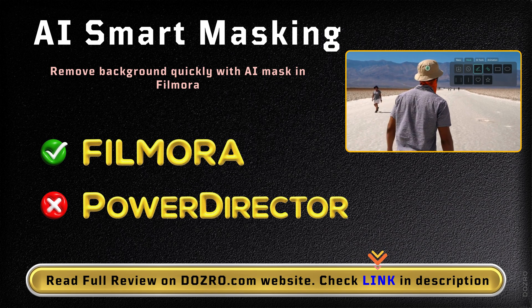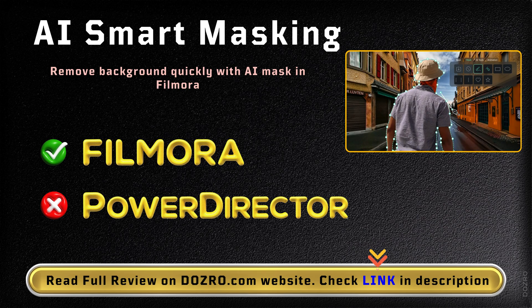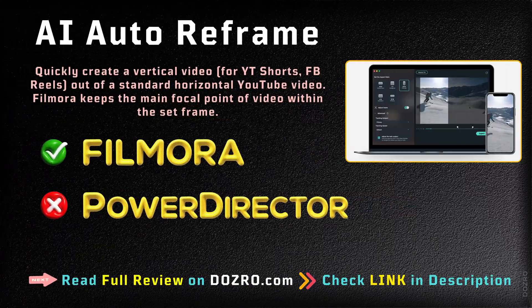The AI Smart Masking for quick background removal is available only in Filmora. Filmora is also equipped with the Auto Reframe feature, which is really a time saver.